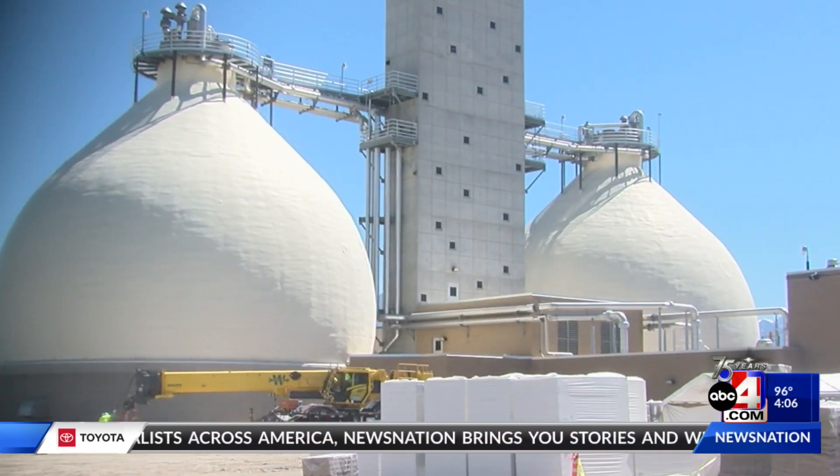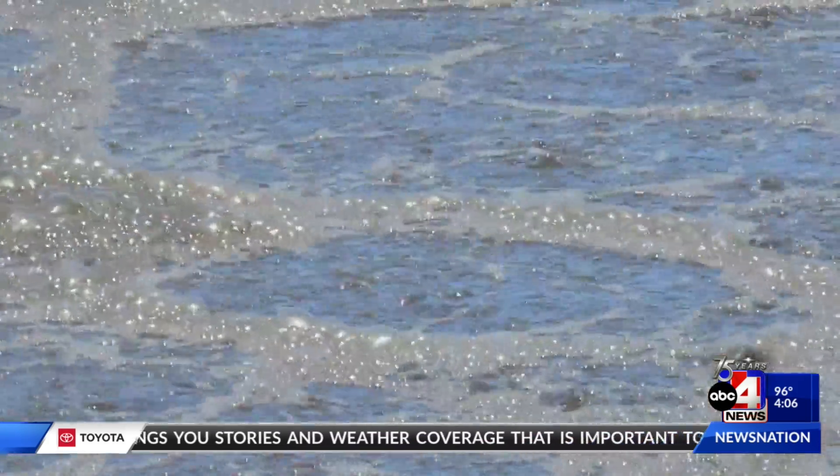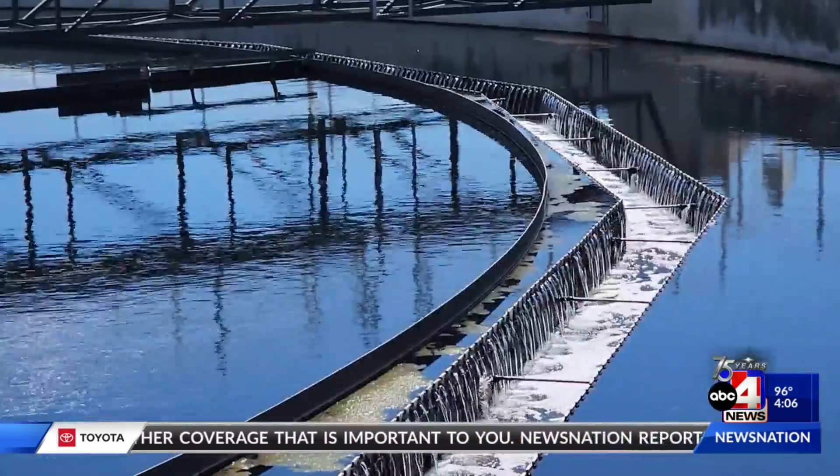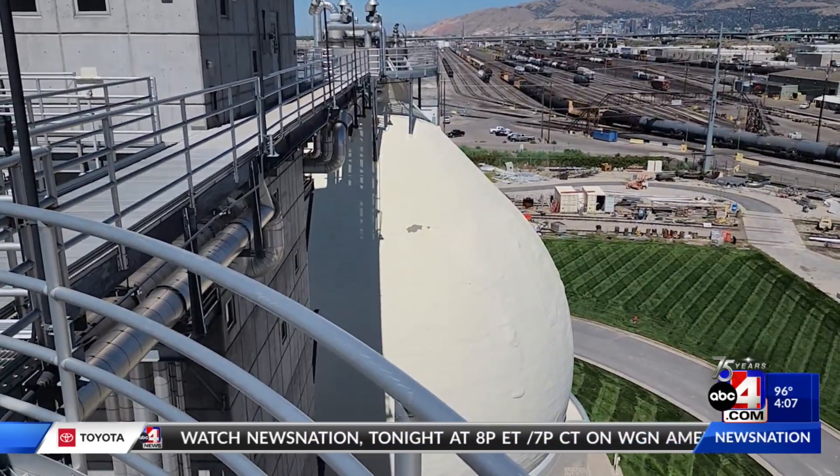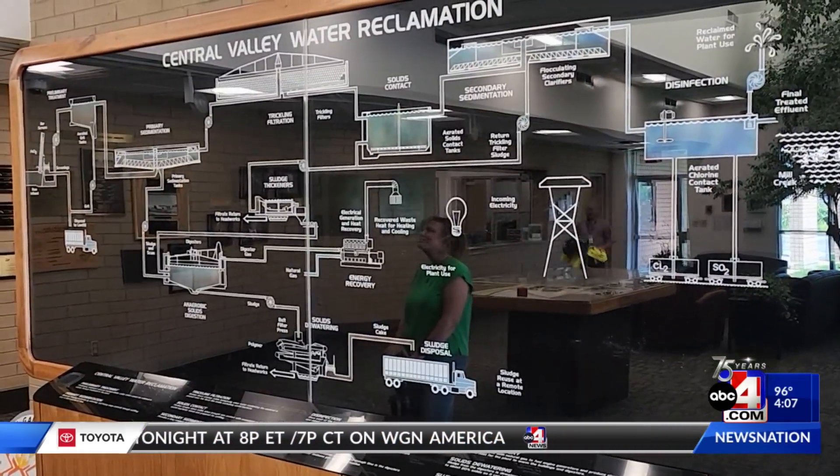The egg-shaped structures are called digesters and actually collect methane gas from sludge water, which then powers the plant. The sludge, which is the waste material off of our treatment process, stays in there about 20 days, decomposes, and generates methane gas. We harvest that methane gas and send it over to engine generators, which produce electrical power and heat.